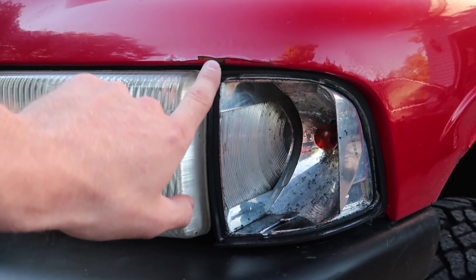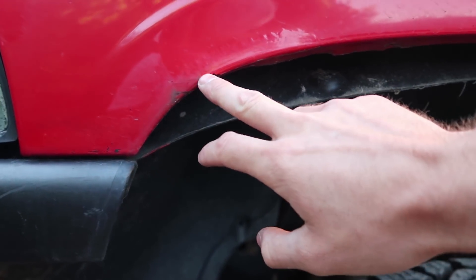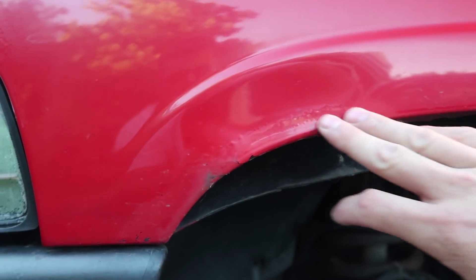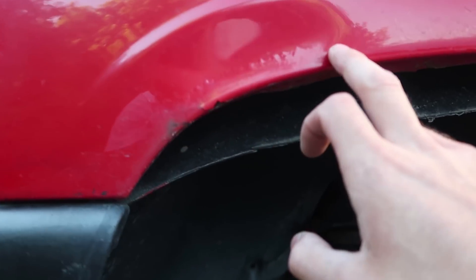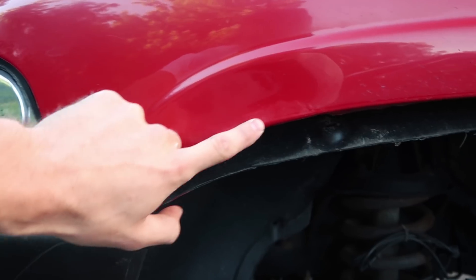That spot is actually from the deer's head hitting it. And then right here we do have the paint chipping and flaking too — this is where the dent is. You can actually probably see it — you can see how the paint kind of bubbled up right here just because it's dented and it split the paint. So we've got to try and see if we can get this whole edge of the fender cleaned up.